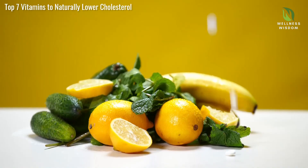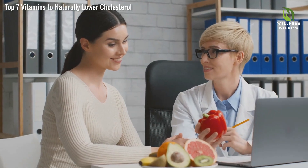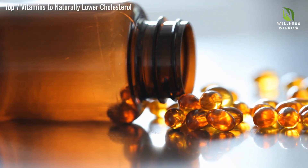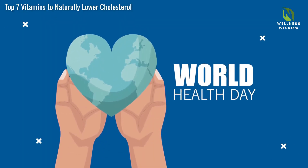Vitamins offer a holistic approach, seamlessly integrated into your daily life. In this video, we'll guide you through each of these vital nutrients, examining their contributions to heart health and ways to incorporate them into your diet. Imagine taking small steps now that lead to significant improvements in your overall heart health. Stay with us as we uncover the potential of vitamins in promoting a healthier heart. Ready? Let's dive in.